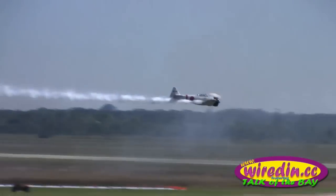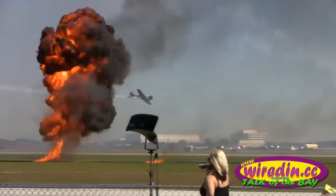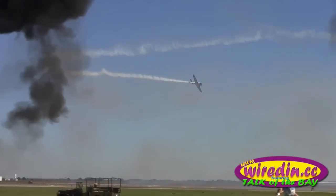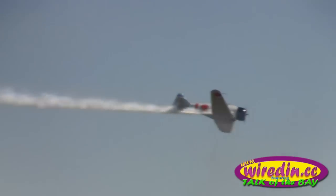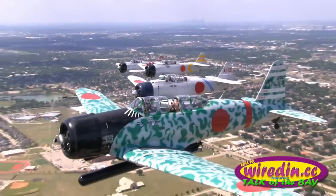One of the headlining acts that always comes out every year — it's very famous and everybody loves it — is the Tora, Tora, Tora recreation of the Battle of Pearl Harbor. We've got a bunch of airplanes out there with simulated bombing runs, music, smoke and fire, and narration. It's one of the favorite shows people love to always come back and see.